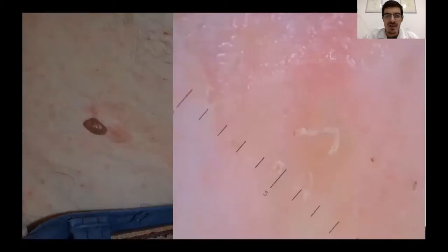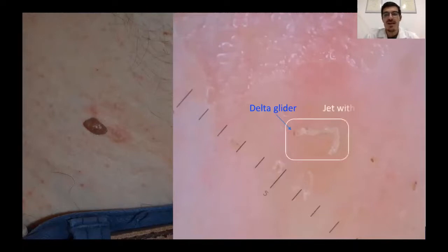In these other dermoscopic pictures, we can see the delta glider sign once again — these triangular pigmented structures at the top of the burrow. Here, the jet with contrail sign is indicated by the white circle, and here is the new sign. We are on the trunk, so you can see the grey-edged line sign corresponding to the feces of the mite.